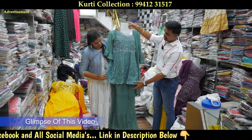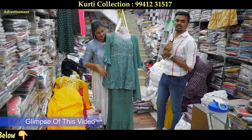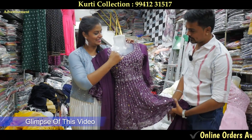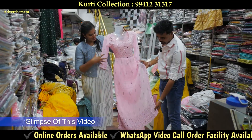The top is Sarara model. The top is half-cut. It's 4 pieces and 4 colors. This is the necklace. It's a full design with stonework. It's a bell sleeve, not mirror work.